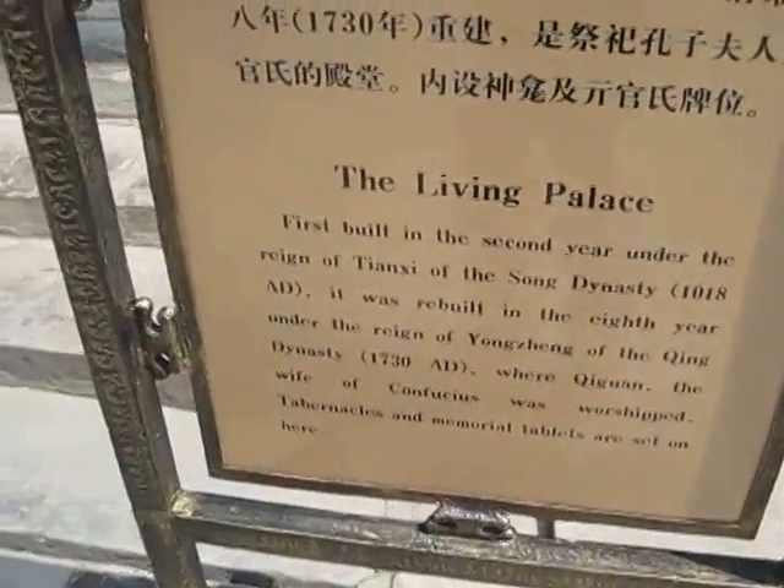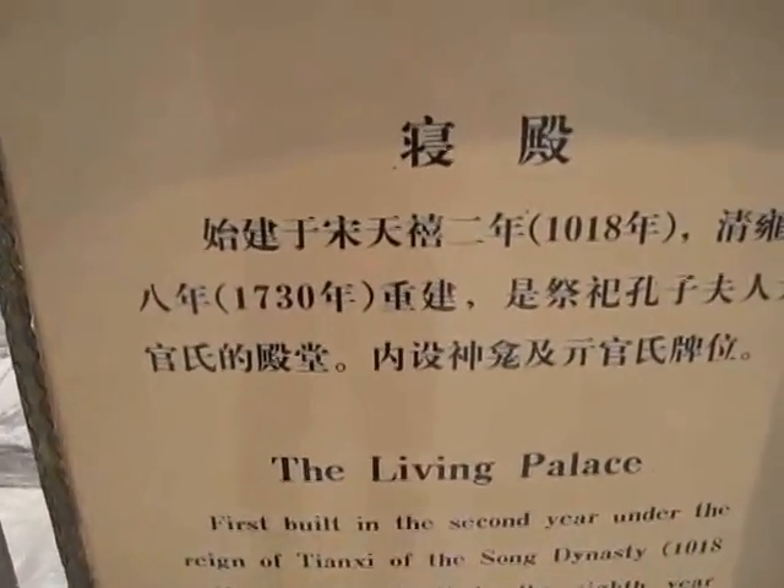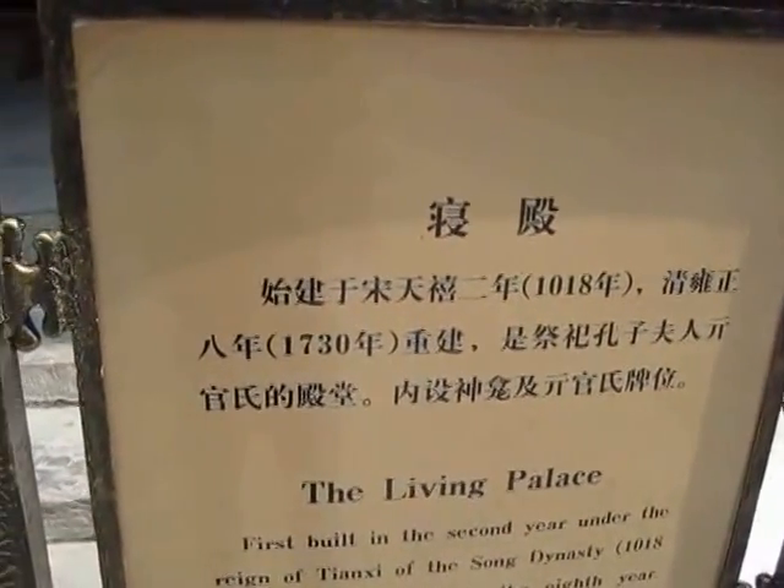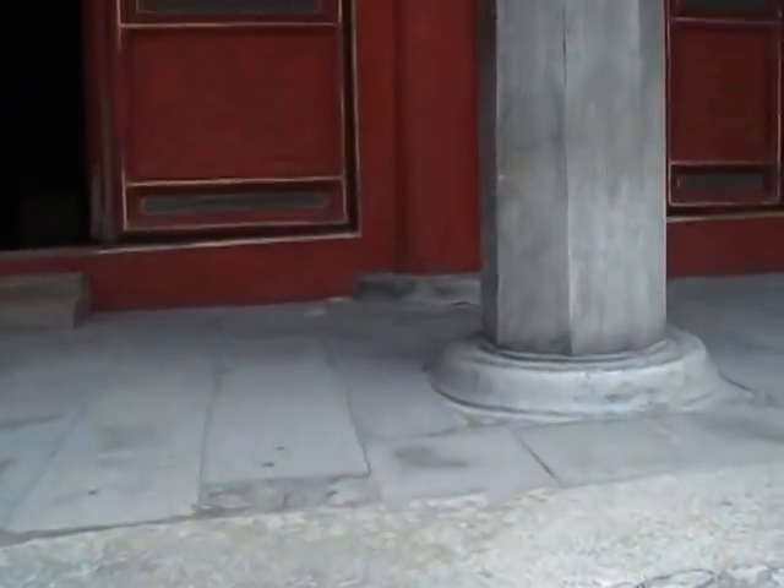The farther you get, the older they become. It was constructed in 2018 and reconstructed — renovated — in 1730.